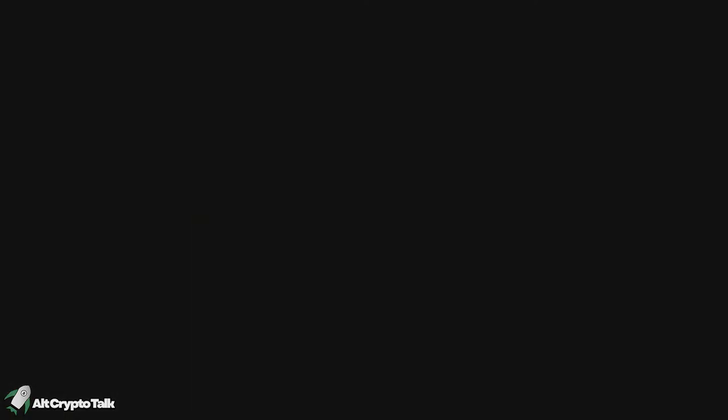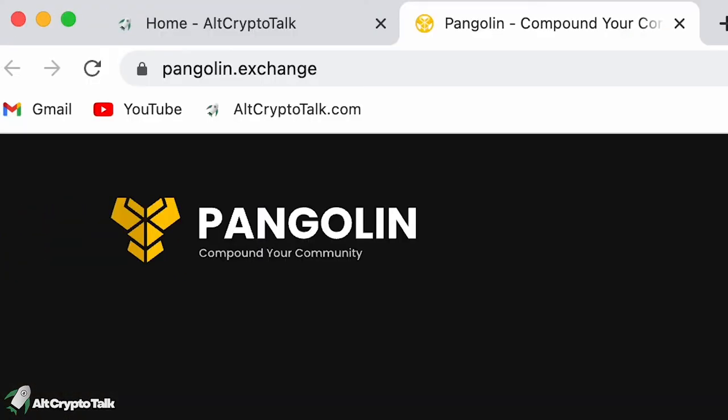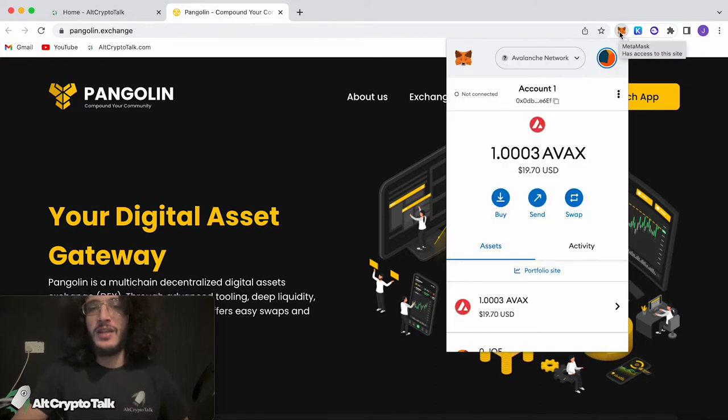Let's dive straight into the video. We are on the Pangolin official website, which is Pangolin.exchange, as you can see up the top left. To get started, you're going to need a MetaMask wallet with the Avalanche network set up, which we have done in a previous video. You can see that tutorial — I'll leave the link in the description below, and you'll see a video pop up right up here.